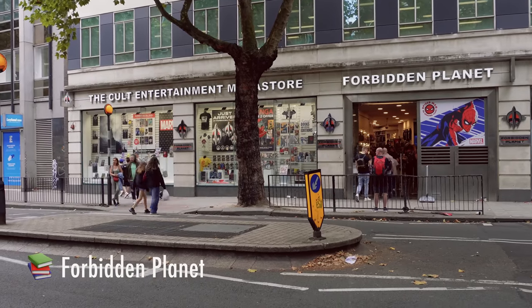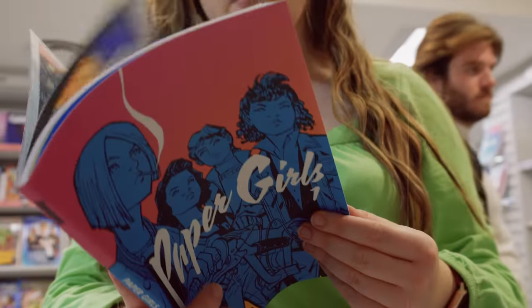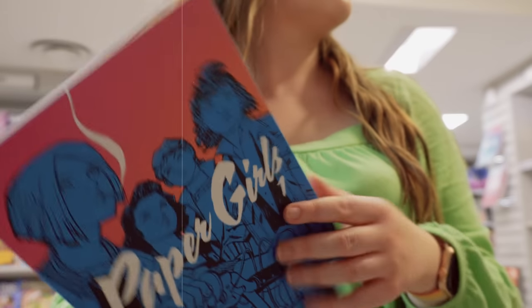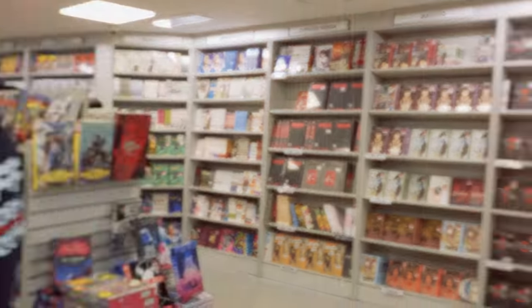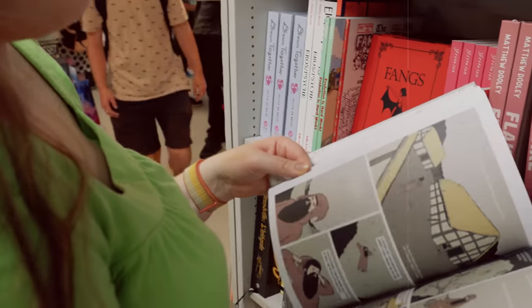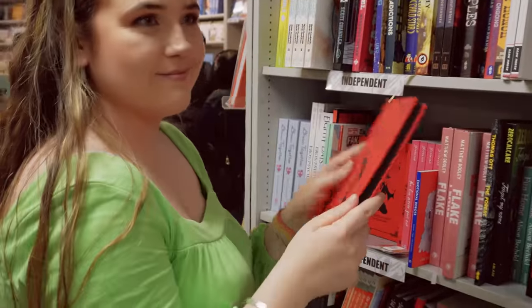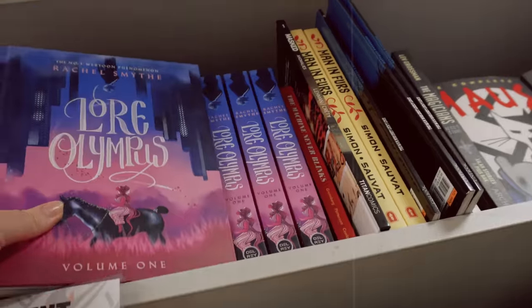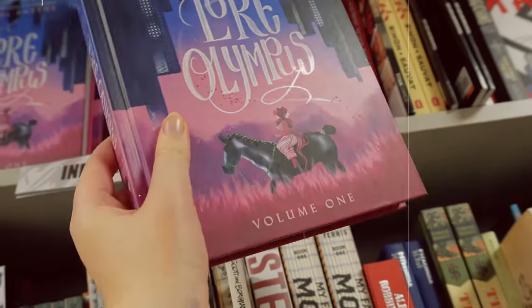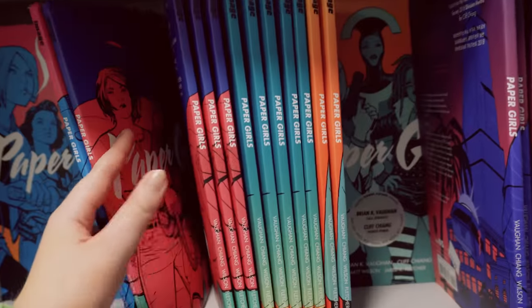Next we popped along to Forbidden Planet. I knew I wanted to get a graphic novel whilst here in London because I really like going graphic novel shopping in person. Paper Girls is one I've been considering — I had quite a good look at it — but I think I need to finish some of the graphic novel series I'm currently reading, particularly Saga, before I pick up another big one. But this place was amazing, it was so big — we didn't even go look at the Funko Pop and art section. The graphic novel section was huge, there were so many books. Lore Olympus and Fangs were ones I'm interested in, but I decided it would be responsible to pick up the next volume of Saga.